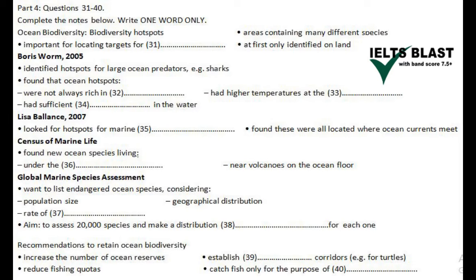So far, only 1,500 species have been assessed, but they want to increase this figure to 20,000. For each one they assess, they use the data they collect on that species to produce a map showing its distribution.